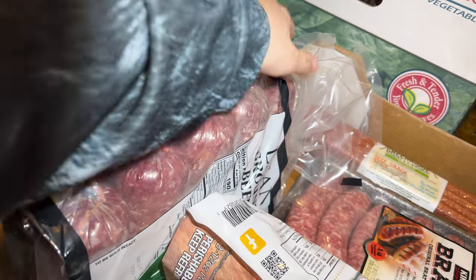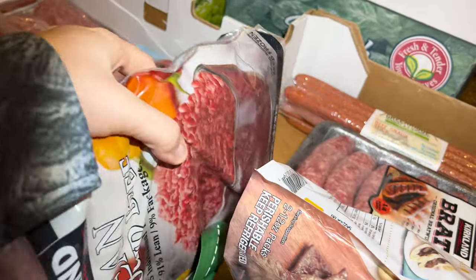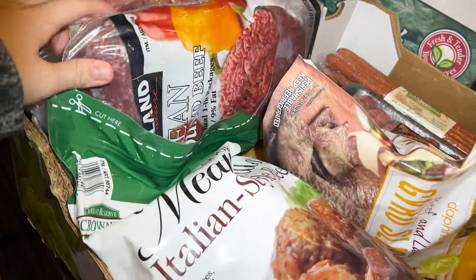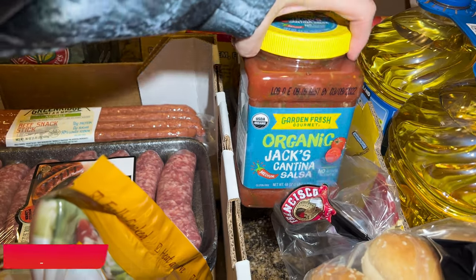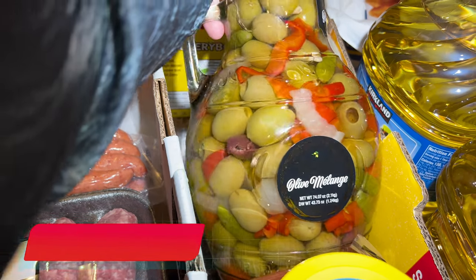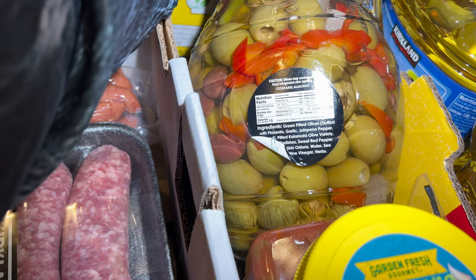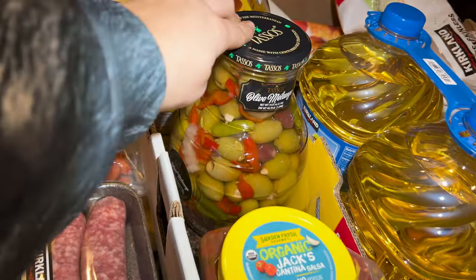I got five one-pound packs of frozen ground beef — Justin loves tacos and I also make cutlets with it. Then I have salsa — maybe six or seven dollars. And this big olive variety pack was $10 on sale — we have Kalamata olives, green olives, sweet red pepper, and green pitted olives with jalapeño pepper. I'm really excited about this one.